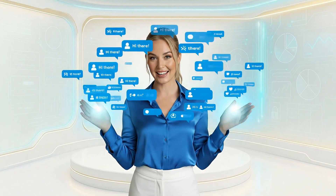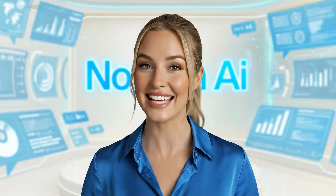Meet Noform AI, your silent sales star. Chatting with visitors and turning interest into customers, day or night.